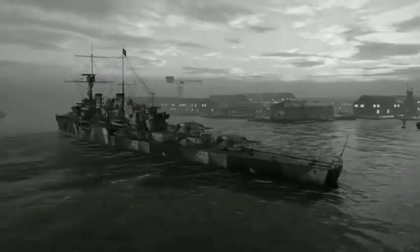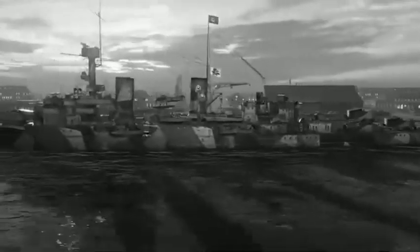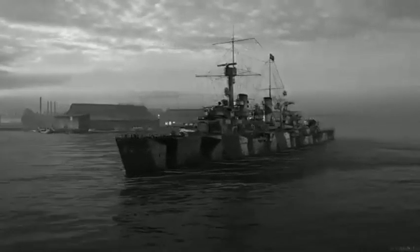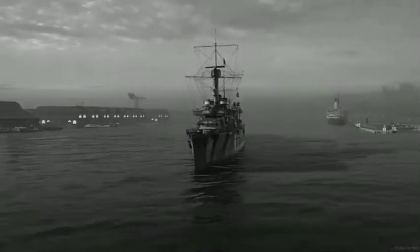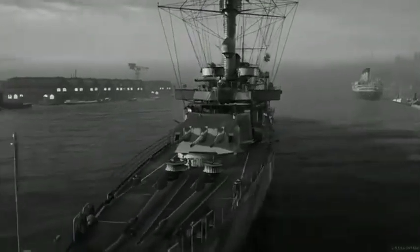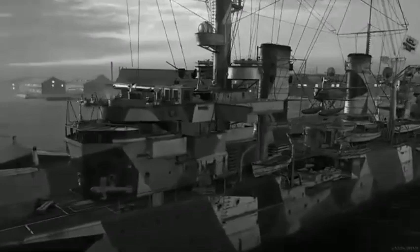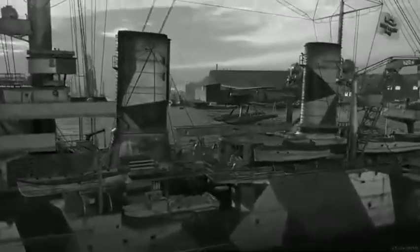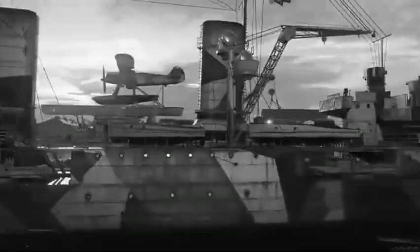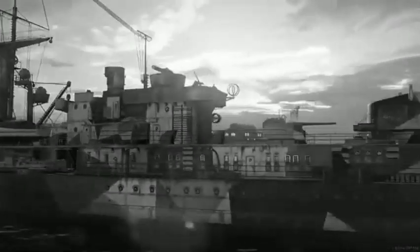They had a beam of 50 feet and a maximum draft of 20.6 feet, with a designed displacement of 6,640 long tons, and a standard displacement, as defined by the Washington Naval Treaty, of 6,000 long tons. They displaced 7,700 long tons at full load.